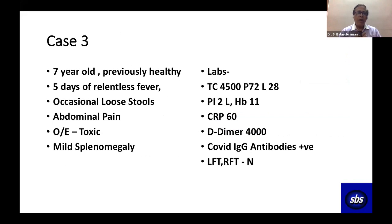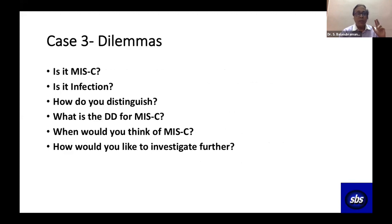Case three. A seven-year-old previously healthy boy had five days of relentless fever, occasional loose stools, and abdominal pain. On examination he was toxic with a palpable spleen. Total count was 4,500, eosinophils zero, platelets 2 lakhs, hemoglobin 11, but CRP 60. D-dimer was 4,000 and COVID IgG antibodies were positive. Liver and renal function were normal. The question was: is this MIS-C or a garden-variety bacterial infection like enteric fever, or any infection at all? What is the broad differential and when do you start thinking of MIS-C?